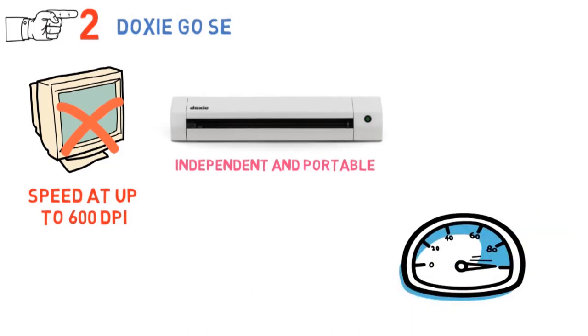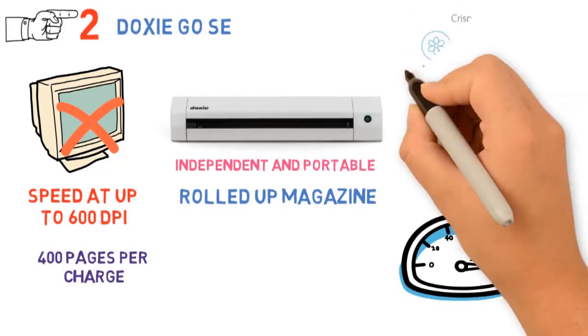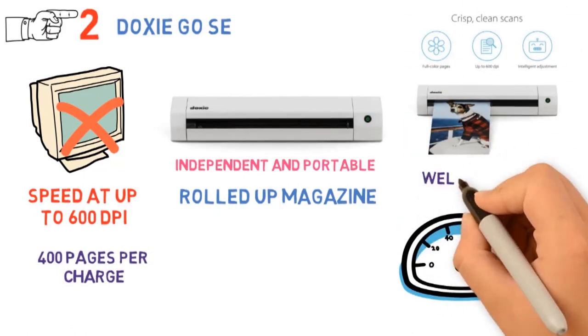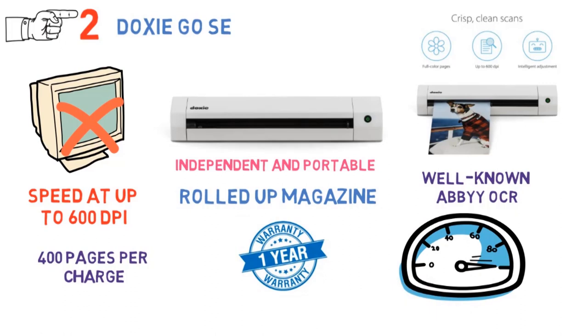This photo scanner offers amazing portability, as its size is no bigger than a rolled-up magazine. It can scan up to 400 pages per charge, and hold 4,000 of them before needing to sync. With the advanced Doxy app, you will be able to send pics directly to your favorite apps. It also offers well-known ABBYY OCR letter recognition technology. With one-year warranty and customer support at your service, Doxy ensures only the best experience.